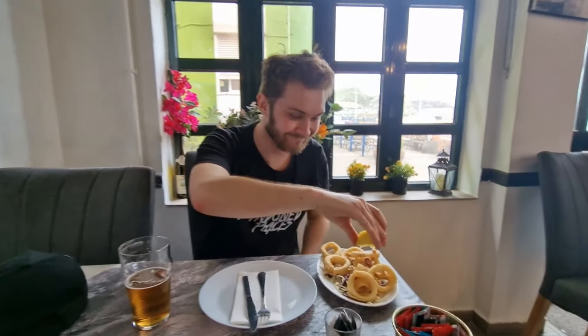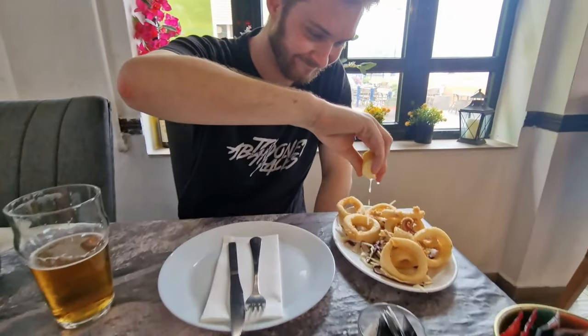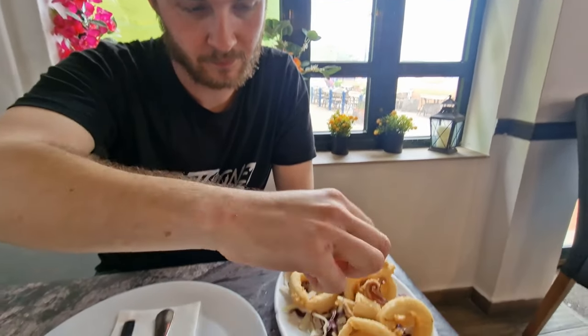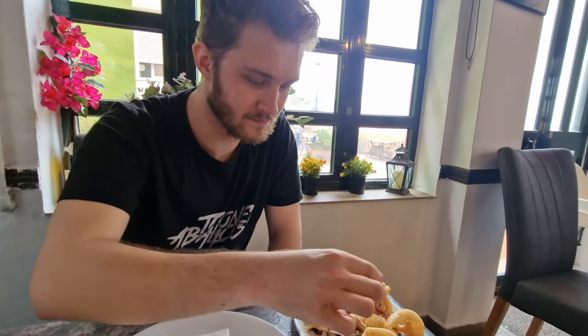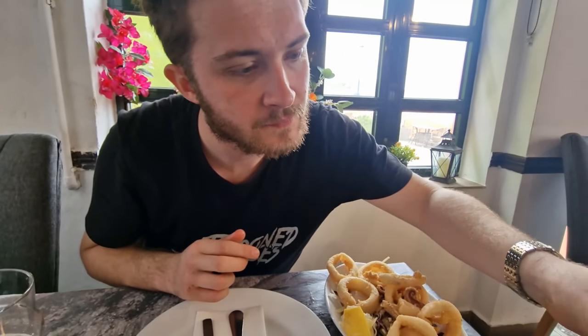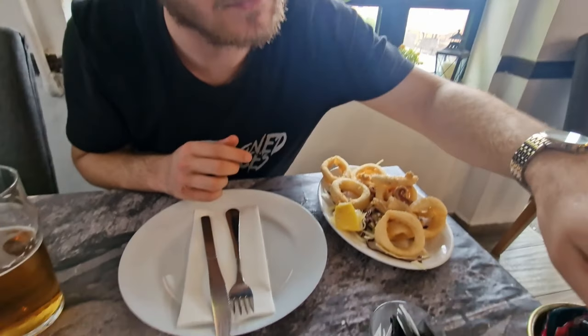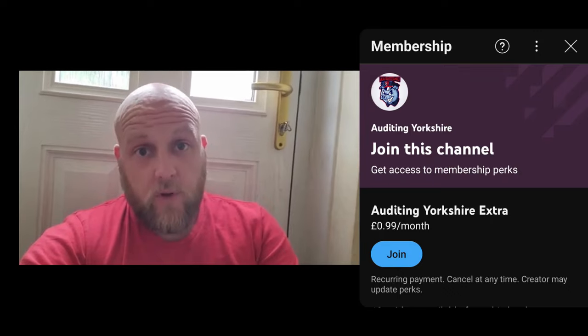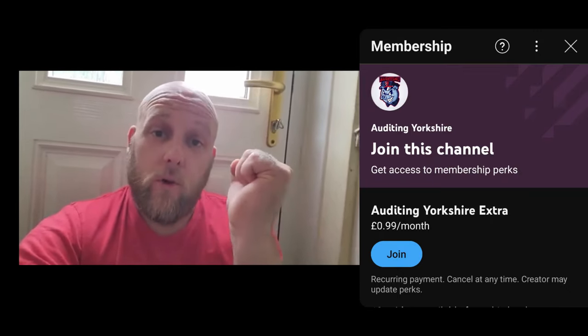Here we go — so Sam has ordered some squid. Dirty little bastard — calamari! I'm gonna try one actually because I've never tried squid. So we're gonna get a reaction video here. I might go live for this — if you want to see an Order in Yorkshire eating squid for the first time guys, you're gonna have to go live.